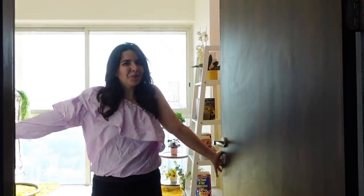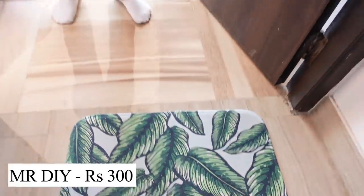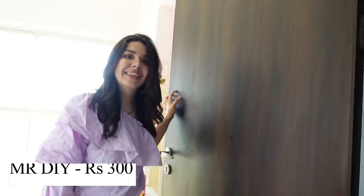Welcome to our final room tour for now. This one is our rainbow bedroom. We'll start with a doormat — the most aesthetic doormat I could find on a budget, for 300 rupees. I got this from Mr. DIY.